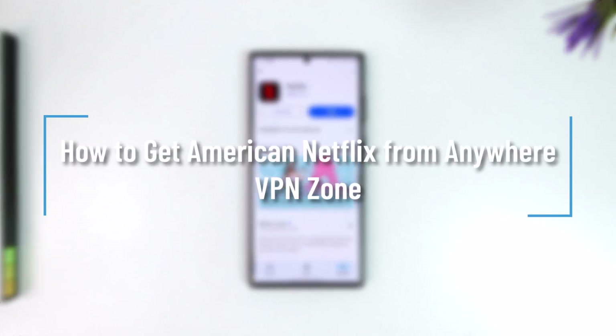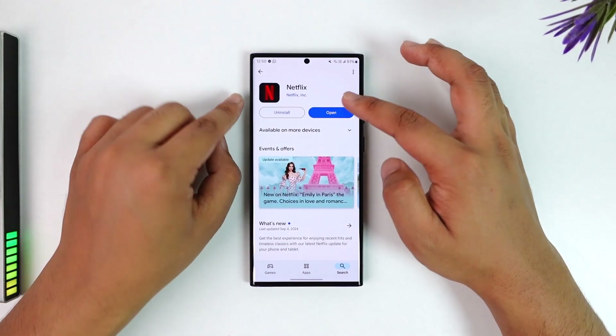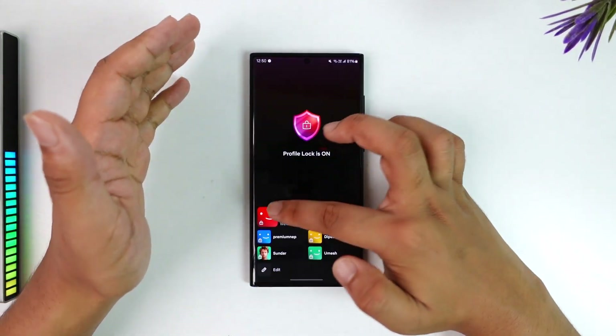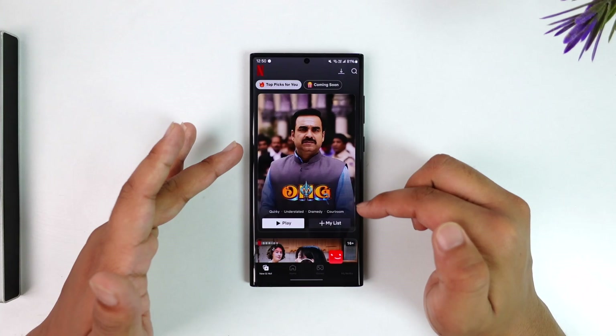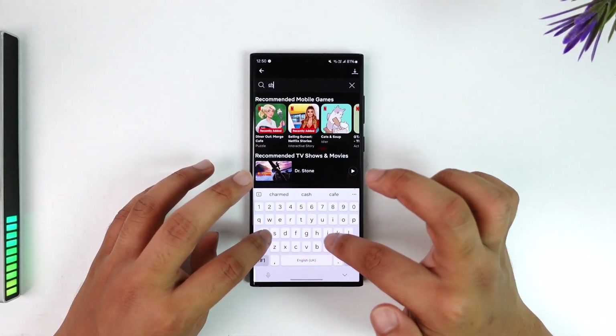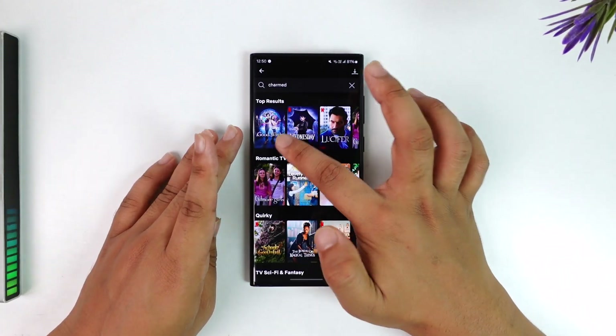How to get American Netflix from anywhere. Right now I'm not in America, and here I have the Netflix application opened up. I want to search for a US-exclusive show — one of those is a movie called Charmed. Currently if I search for Charmed, you can see it doesn't show.